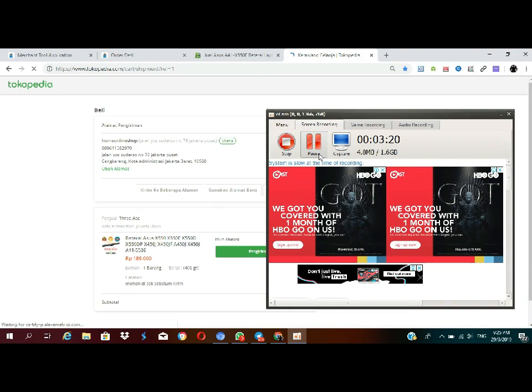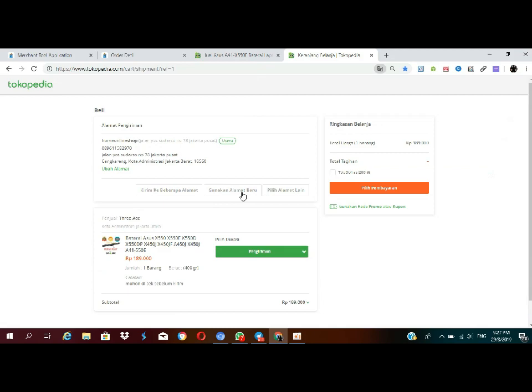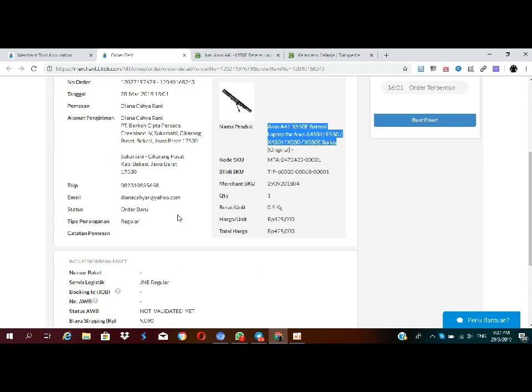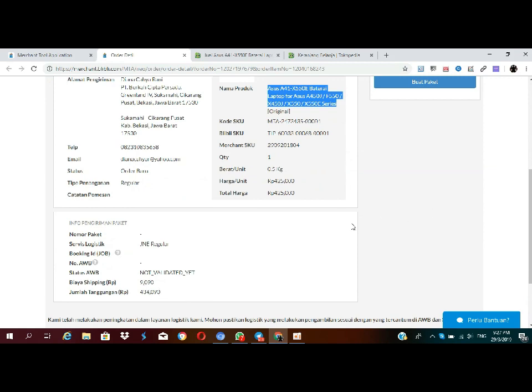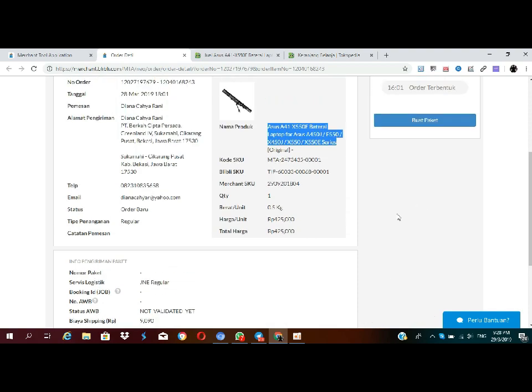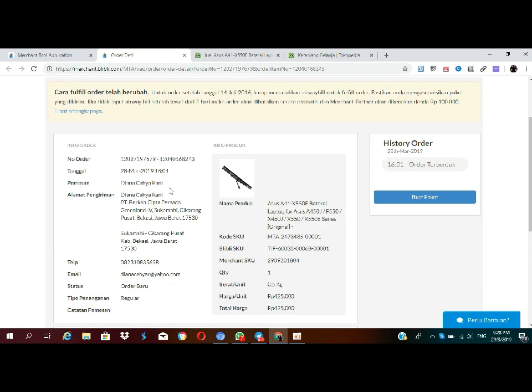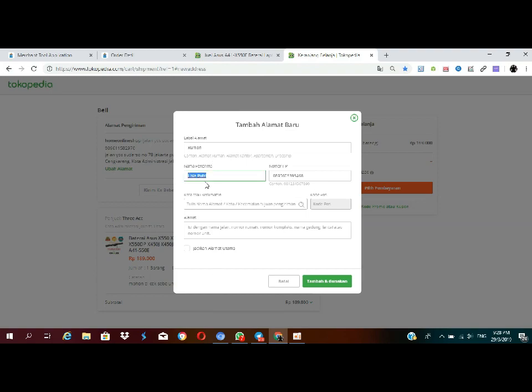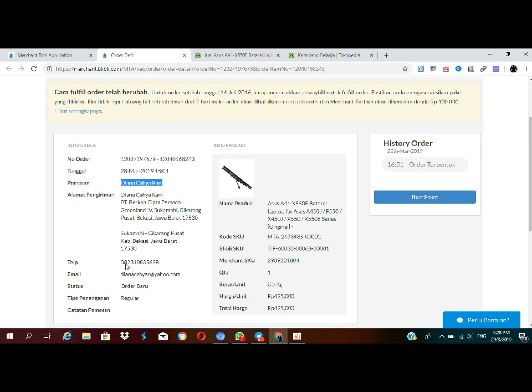Seperti biasa, ini di-cancel dulu, gunakan alamat baru. Disini ada nama pengirimnya, pesanan, terus ada nomor telepon. Tinggal teman-teman isi. Oh ya, ini ongkir dibayar sama penggunanya ya. Jadi saya jualnya 425 ribu, ongkirnya kena 9 ribu, saya buatnya ini di Jakarta jadi kenanya 434.090. Si Bu Yer bayar ke saya ya. Kita klik seperti biasa, buat orderan aja, terus nomor teleponnya juga diisi.